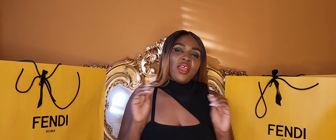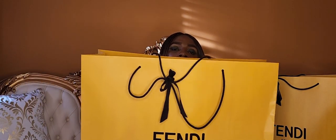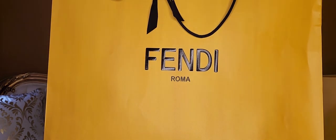As you guys can see, I have two extra extra large beautiful yellow bags, one on each side. On the front you can see it says Fendi Roma, and the same on the side — Fendi Roma. I'll explain how it all happened towards the end of this review, so please stay tuned. This is the one and only Fendi.